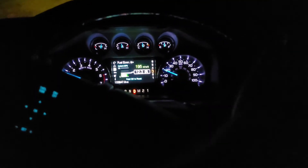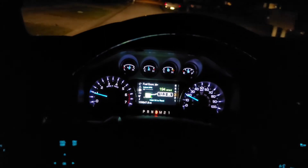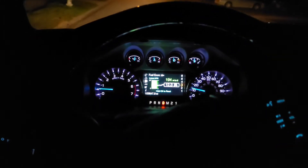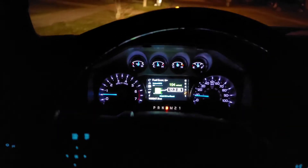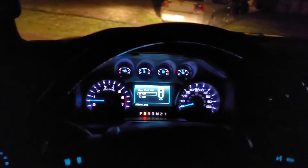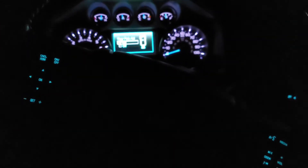I got home, turned the truck off, and locked it. Normally the lights go off after about 30 seconds, but the brake lights stayed on and would not turn off. I was freaking out because the battery would die. So I grabbed my toolkit, disconnected both the negative and positive terminals, waited a full 10 minutes — but it didn't resolve the issue at all.